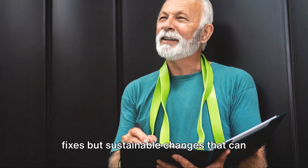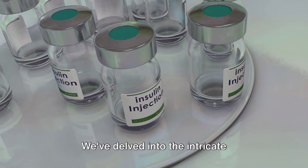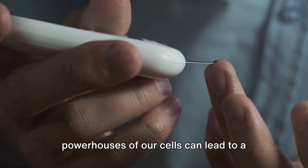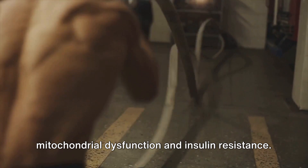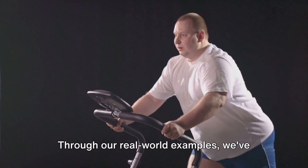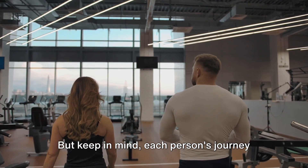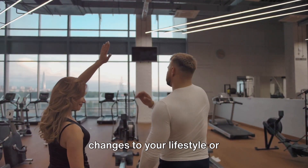Always remember, it's not about quick fixes, but sustainable changes that can support your metabolic health in the long run. Mitochondrial dysfunction and insulin resistance are complex issues, but understanding them is the first step towards better health. We've delved into the intricate relationship between mitochondrial function and insulin sensitivity, illustrating how disruptions in these tiny powerhouses of our cells can lead to a cascade of metabolic problems. We've also explored a variety of strategies, from high-intensity interval training and ketogenic diet to supplementation and stress reduction techniques. Remember, it's not a one-size-fits-all solution. Always consult with a healthcare professional before making significant changes to your lifestyle or supplementation regimen.